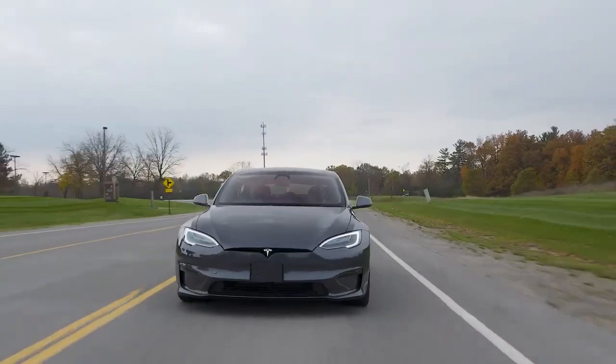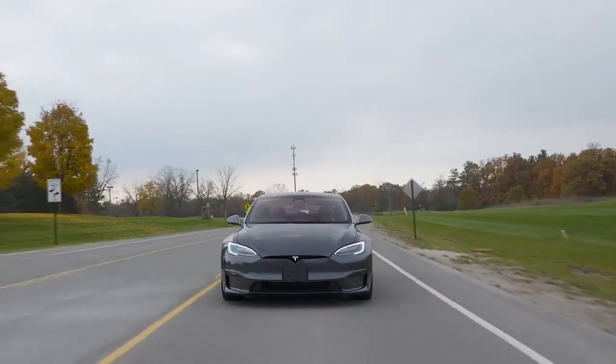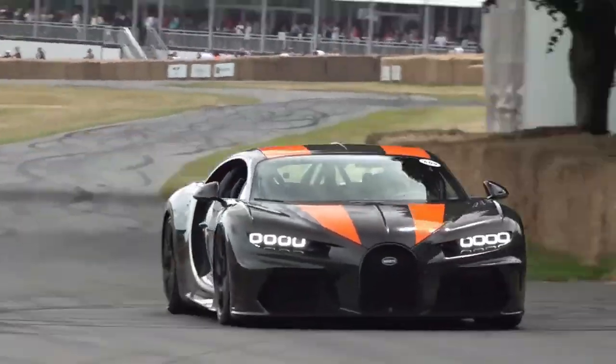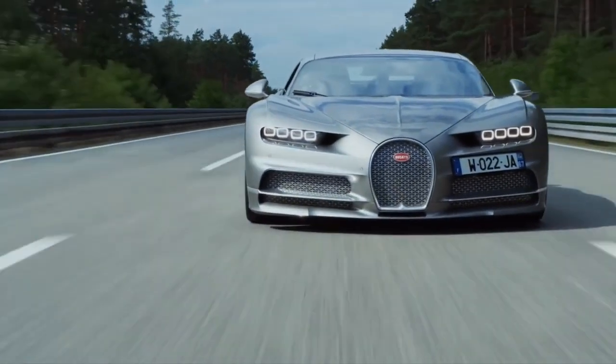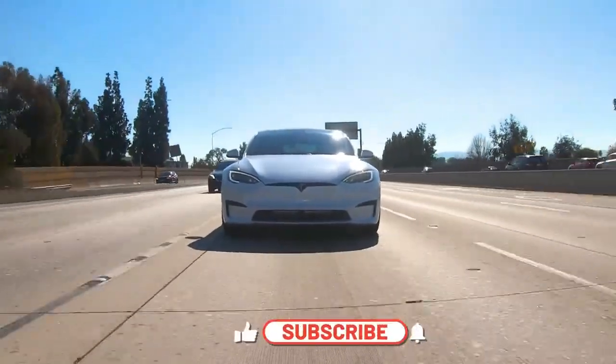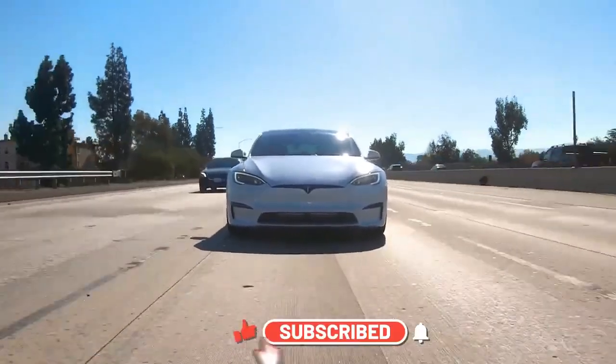Thank you for joining us on this thrilling journey of Tesla Model S Plaid vs Bugatti Chiron. Stay tuned for more exciting automotive content, and don't forget to hit that subscribe button for the latest updates on the world's most incredible vehicles.